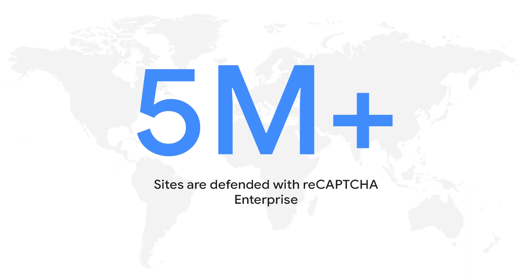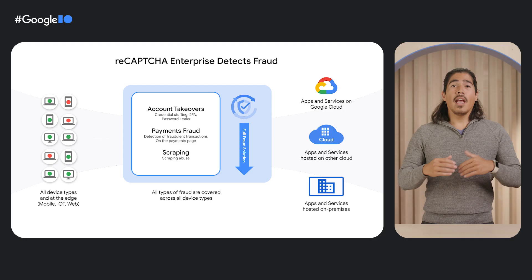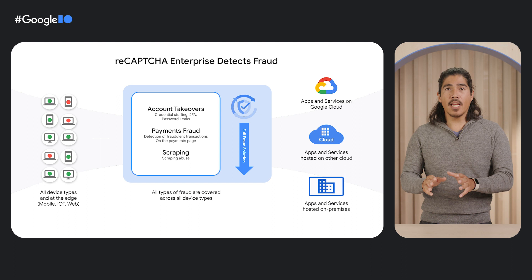With this expansion, ReCAPTCHA Enterprise is now available on 5 million sites around the world. This gives us unparalleled visibility into legitimate traffic, as well as adversarial or fraudulent traffic across the vast majority of the Internet, enabling our models to keep your web and mobile applications safe while not interrupting legitimate users. ReCAPTCHA Enterprise becomes a total fraud solution — we can analyze data from all traffic types: web, mobile, and WAF, and detect all major types of fraud, ranging from fake accounts to account takeovers to payments fraud, in one comprehensive fraud platform.